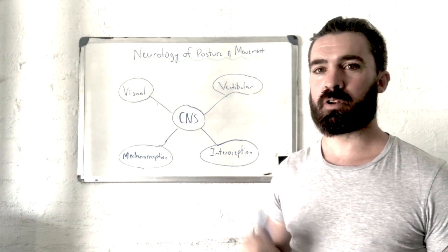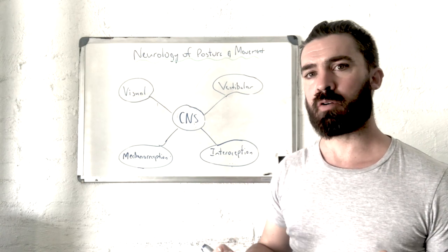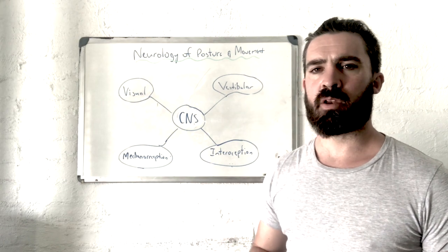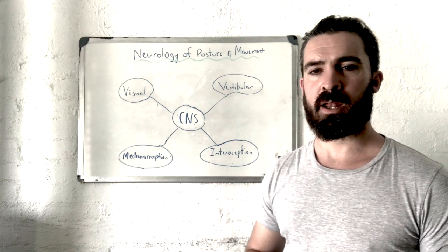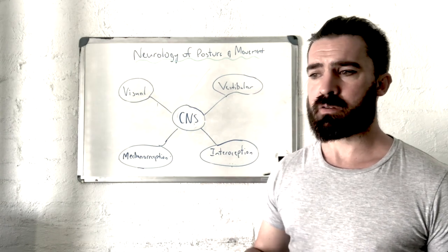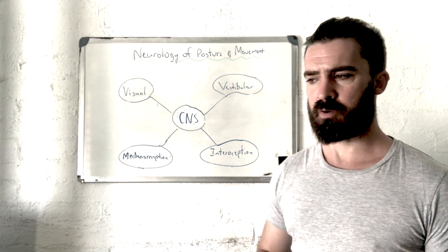Hey guys, Nicky from Functional Neuro Health. I'm going to shoot a quick video about the neurology of posture and movement and why that's important. A lot of people think posture and movement is something we have a lot of conscious control over — that it's mainly a mechanical system, our biomechanics. But what's been known for quite a while is that the brain is always controlling posture, receiving inputs and adapting posture and movement in relation to environmental and internal stimuli. A lot of this is happening unconsciously — about 95% of postural and movement function is unconscious.